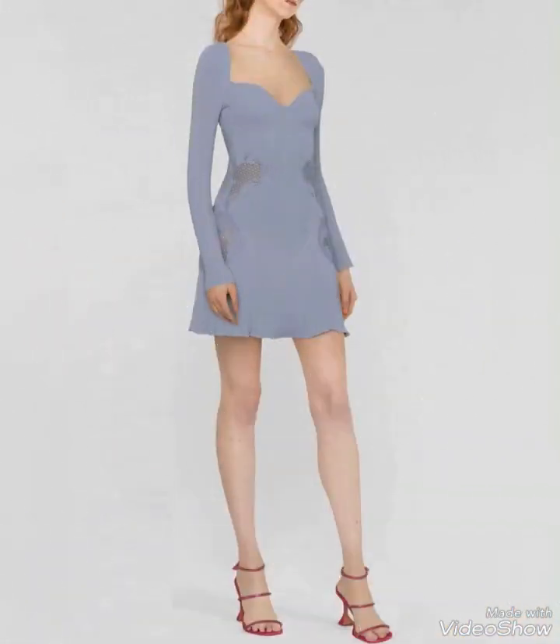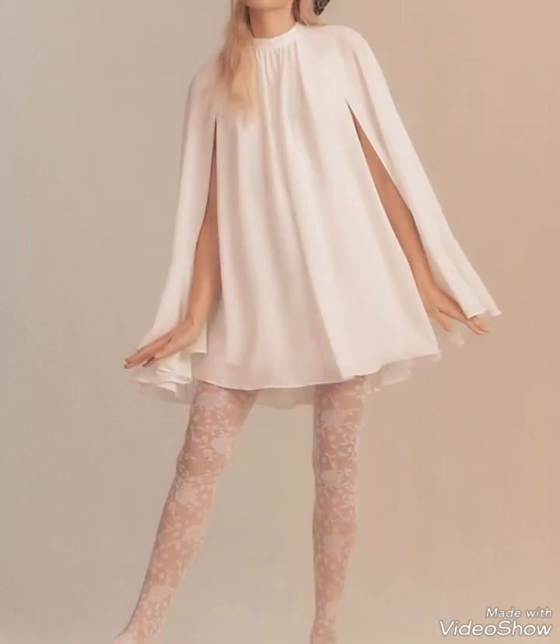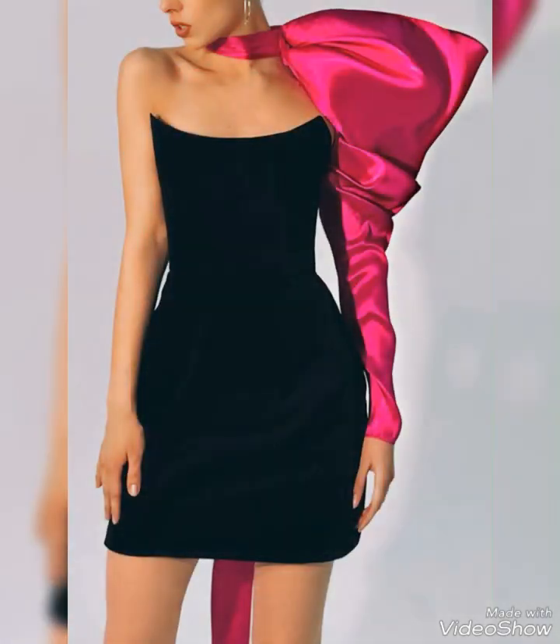Fabric choices: mini dresses with sleeves can be made from a wide range of fabrics, including cotton, chiffon, lace, satin, and more. The choice of fabric can greatly influence the overall look and feel of the dress.